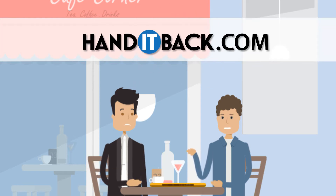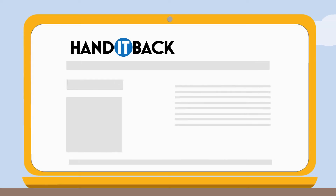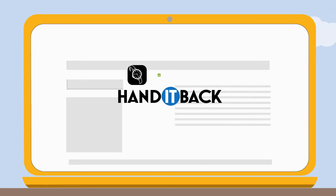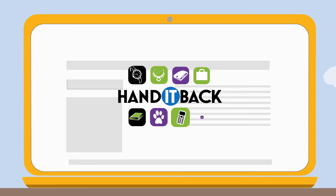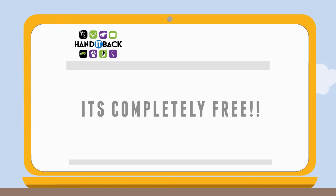Don't you have a HandItBack.com account? HandItBack.com? What's that? Well, it's this free and easy-to-use site that lets users find and return lost items like keys, wallets, mobiles, watches, baggage, laptops. The list is endless. And the best part? It's completely free.